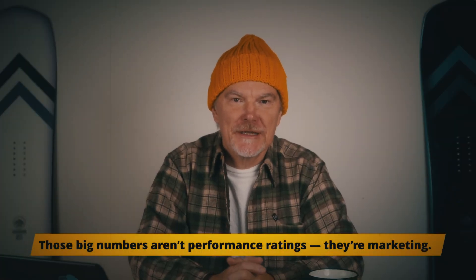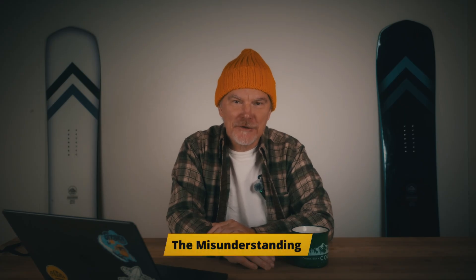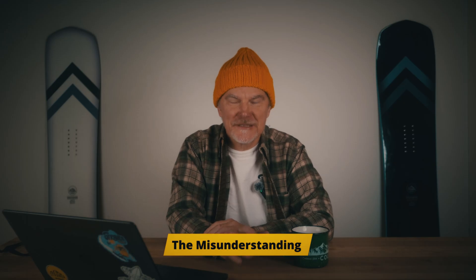So here's a little industry secret. Those numbers you see like 7,000, 12,000 — they are nothing more than just numbers. Many riders assume this applies to some kind of measurable performance scale, but there is no universal standard behind these numbers. They mean nothing. It's just marketing.